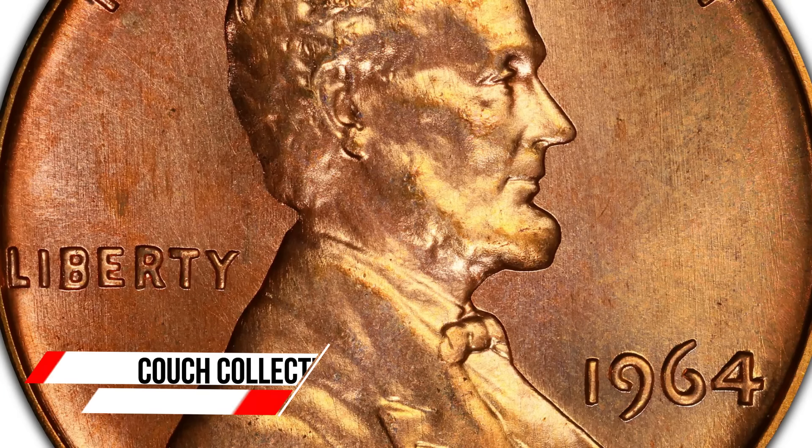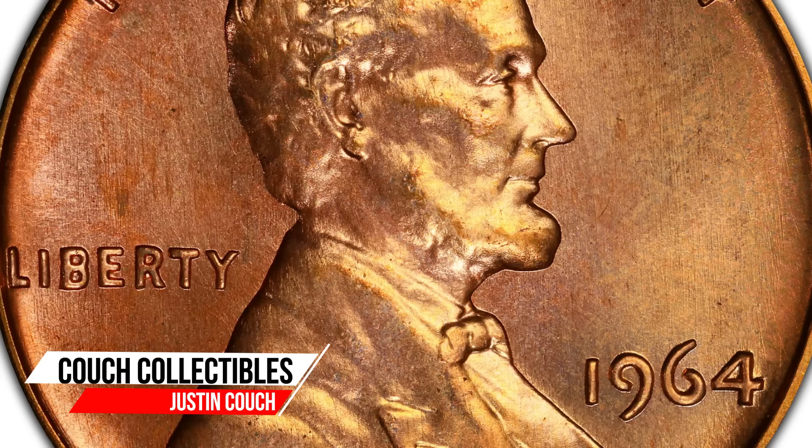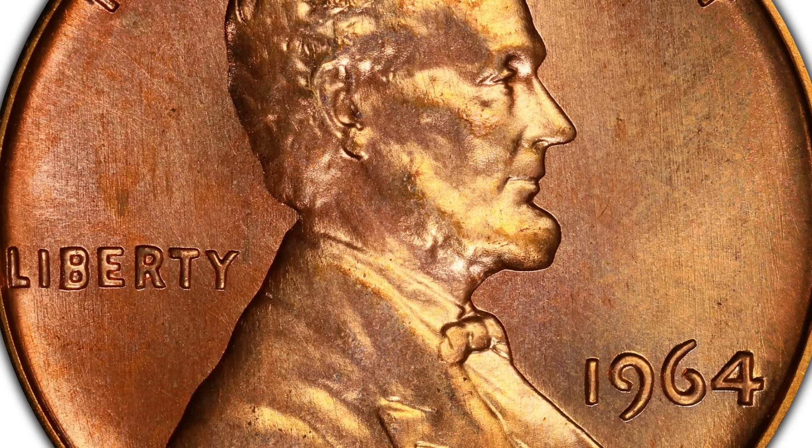Are collecting copper pennies actually worth your time? We're going to look at everything about copper pennies — the prices and if you should pick them out of circulation from the bank, coin jars you may have, or a coin collection you inherited. Copper pennies go back to 1982 and prior, so a 1975 penny is pretty common to find and is worth more than one cent because of its copper value.